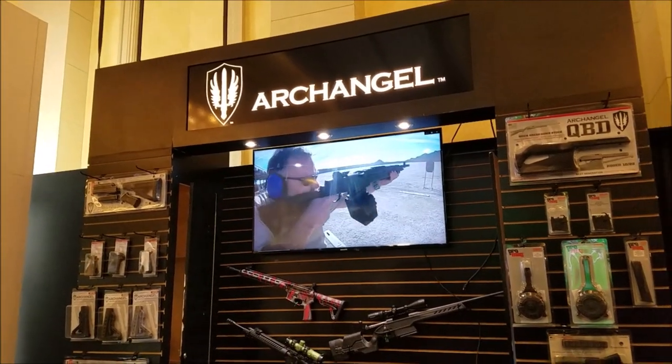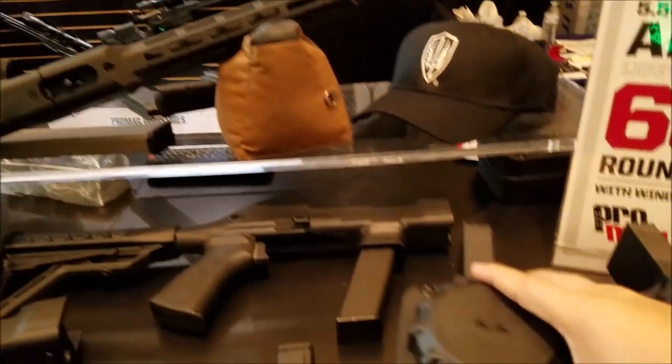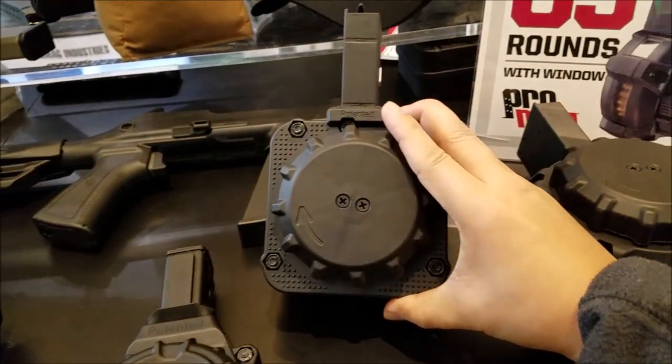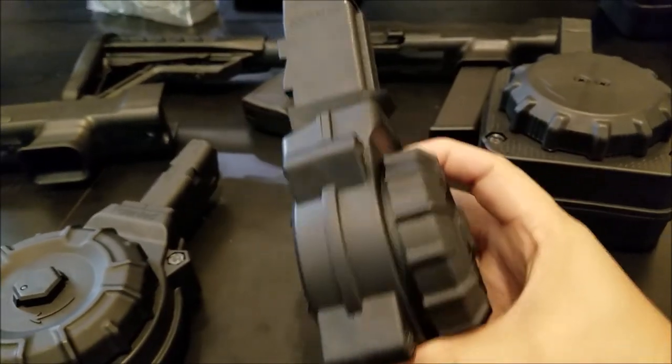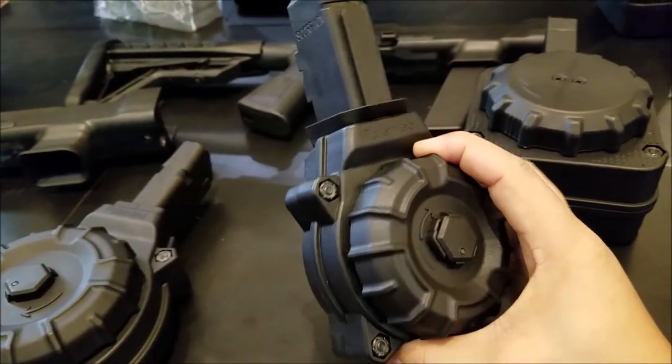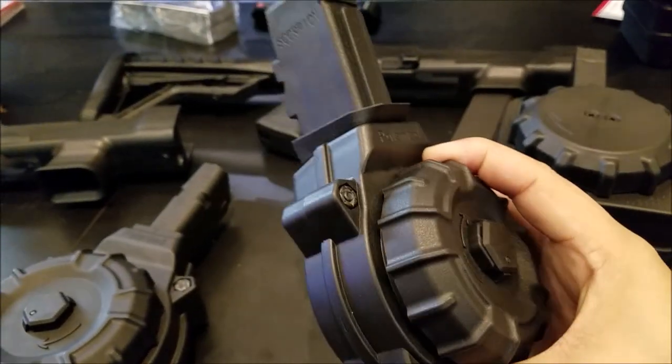Hanging out at the Archangel slash ProMag booth. Check out this chunkiness — look how neat this 9mm drum is. Fits nice and tight right against the receiver. Doesn't stick out too far from the bottom. That thing is going to be killer.